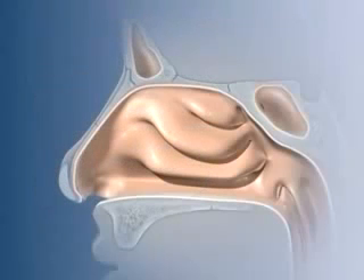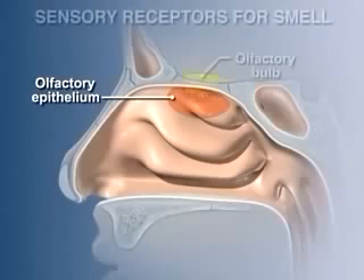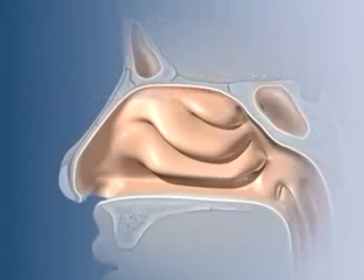The sensory receptors for smell are located in the olfactory epithelium at the superior aspect of the nasal cavity. Odors in inhaled air are bound by the receptor cells, which in turn signal the olfactory bulb and olfactory regions of the brain.